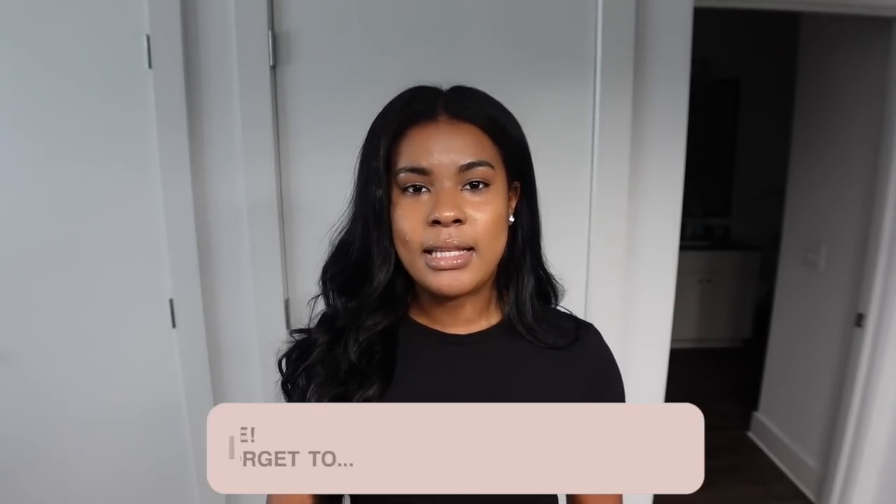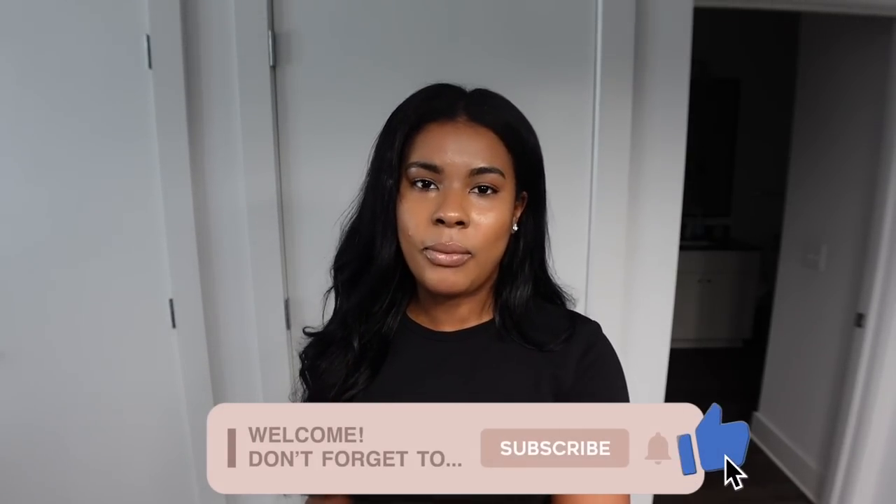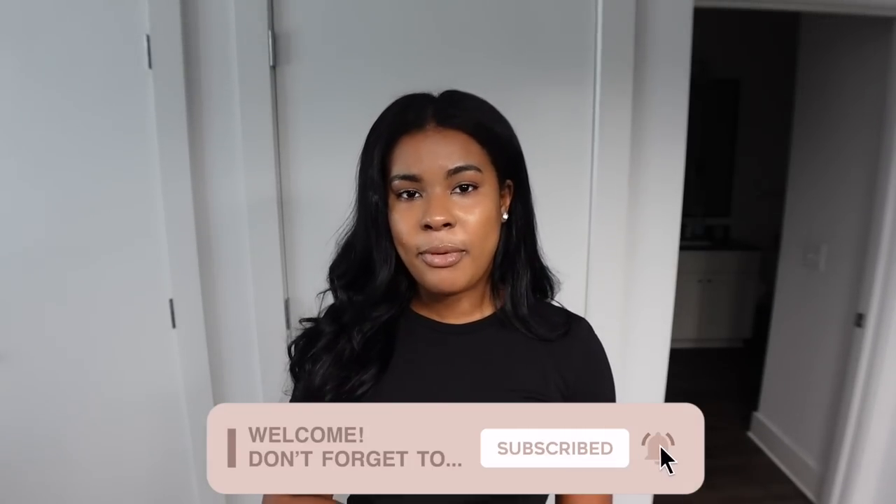And that is all for my apartment! I hope you guys enjoyed this video. If you did, go ahead and give this video a thumbs up, leave a comment down below if you have any questions or feedback, subscribe if you're not already, and I will see you guys in my next one. Bye!